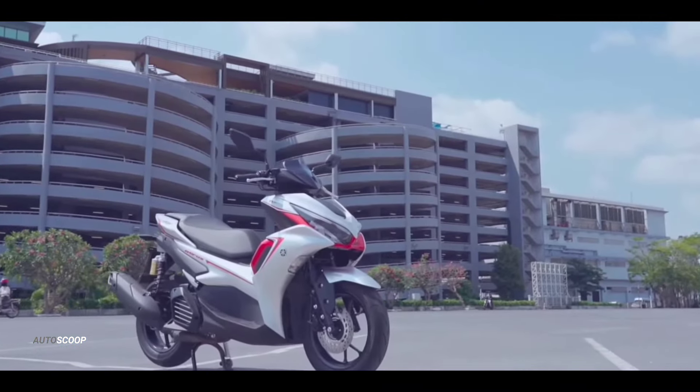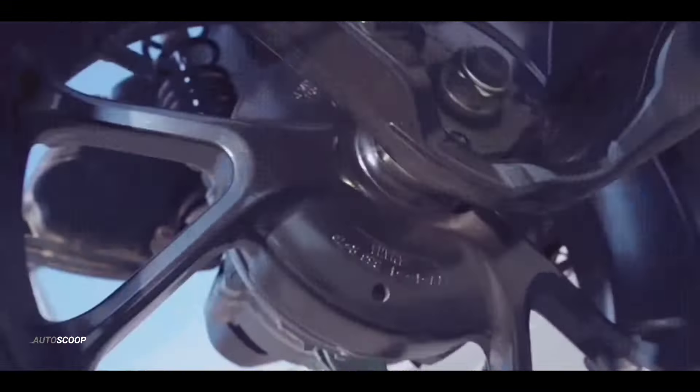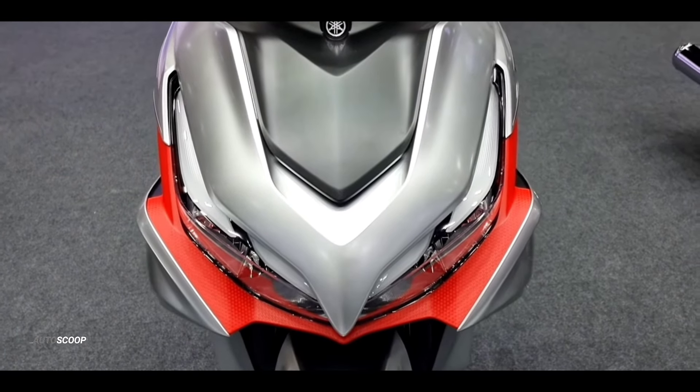Welcome back to AutoScoop. Yamaha Motorcycles introduced its all-new Yamaha Aerox 155 ABS. The Aerox 155 is a popular choice among riders for its impressive performance and stylish design.